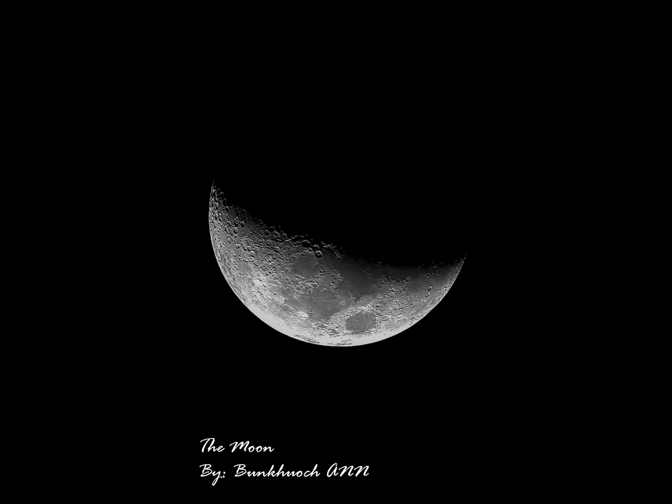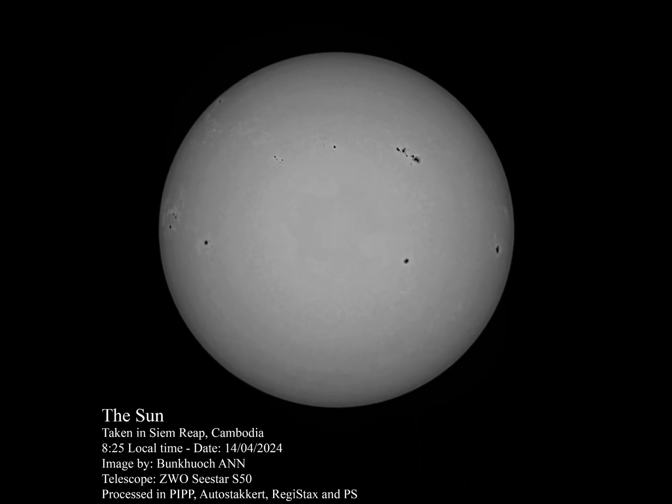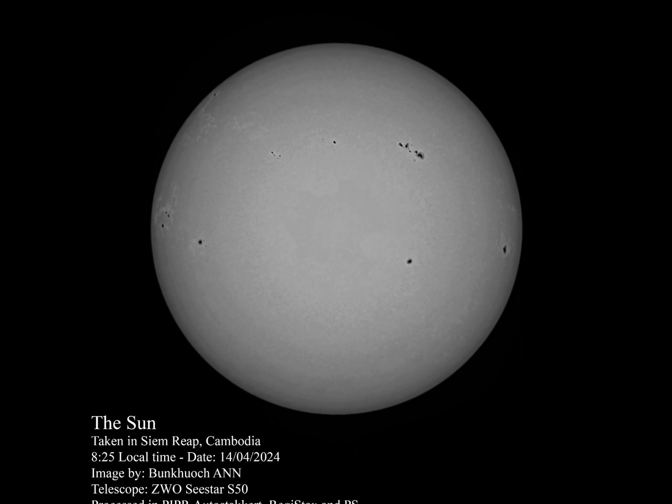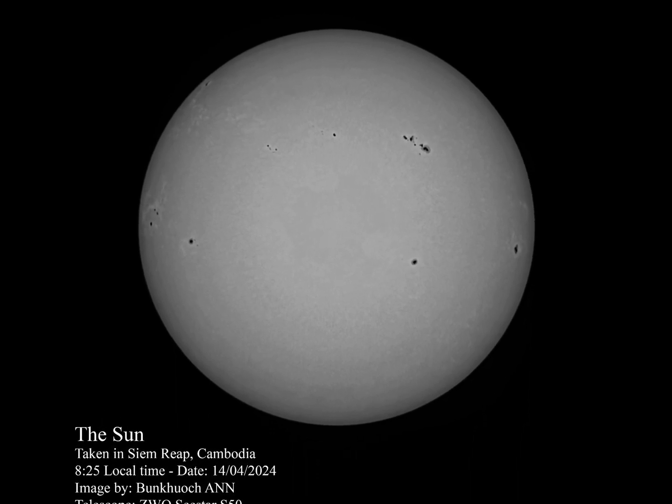And this is the moon that I was talking about. I also did some solar imaging, which was quite good as well. There are some sunspots on the surface of the sun — notice how sharp they are.